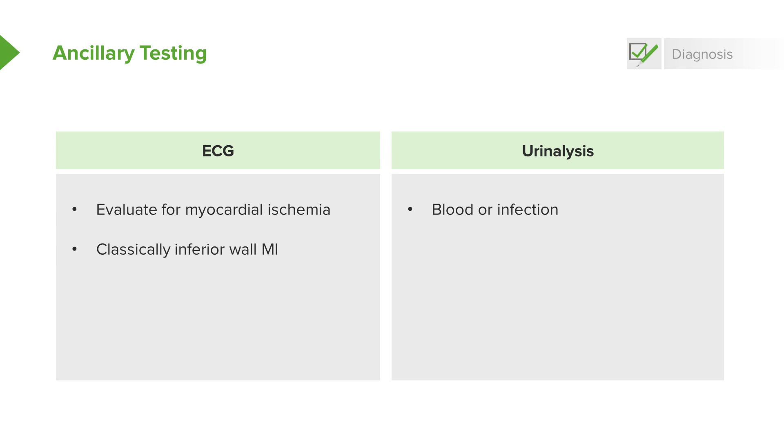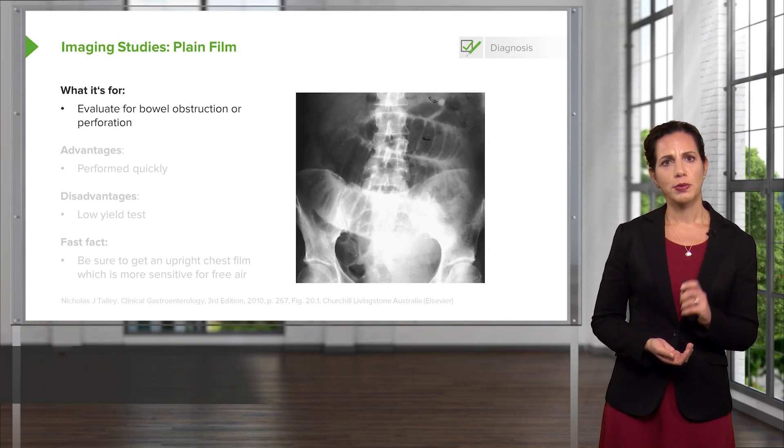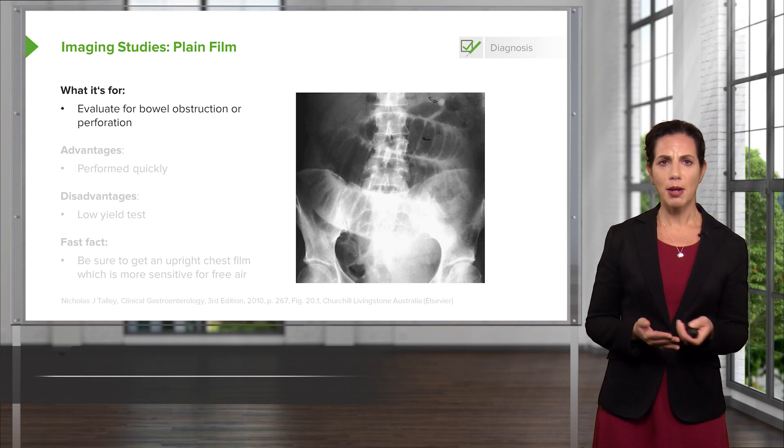You can also send a urine test, especially in the male patient, for gonorrhea and chlamydia testing — we'll talk more about that in another lecture. After we've sent off our blood tests, we definitely want to start thinking about whether or not our patient needs abdominal imaging.